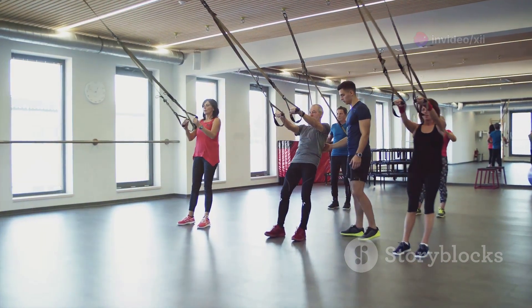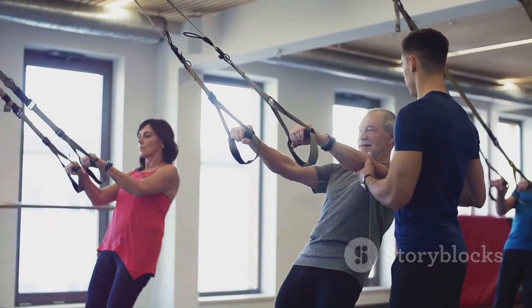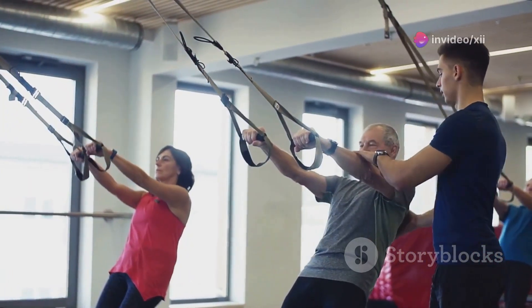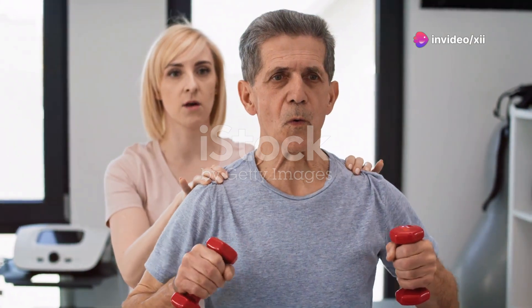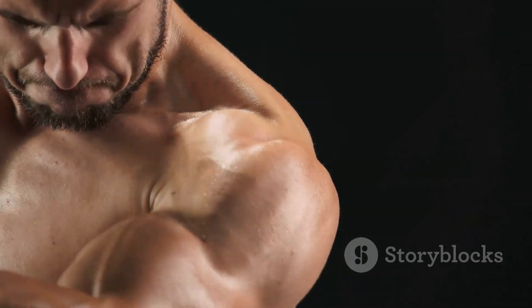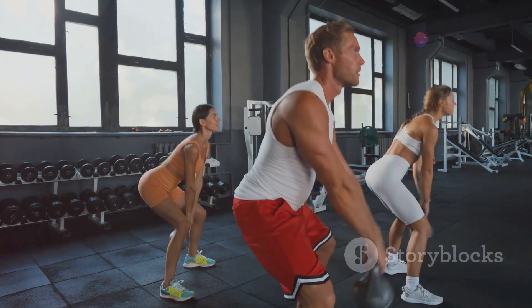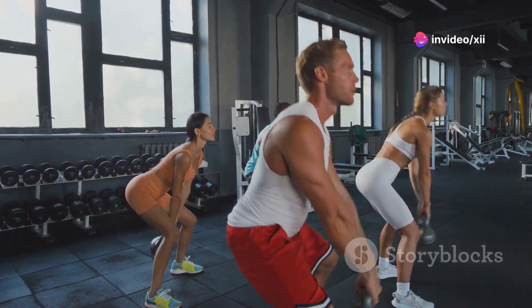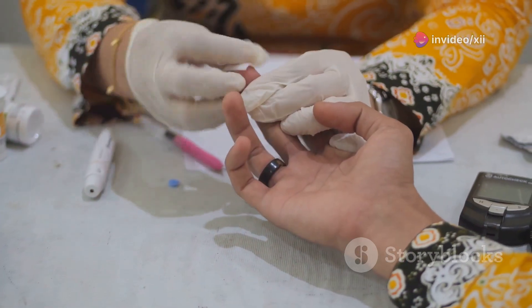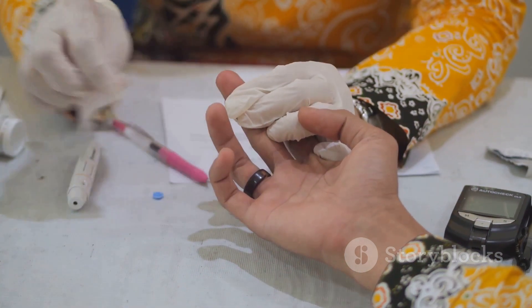Strength training, also known as resistance training, involves working your muscles against resistance, such as weights, resistance bands, or even your own body weight. While often associated with building muscle mass and strength, it also plays a vital role in diabetes management. Muscles are like sponges for glucose — building muscle mass increases your body's capacity to store glucose, leading to better blood sugar control. Moreover, strength training can improve insulin sensitivity, helping your body use insulin more effectively.